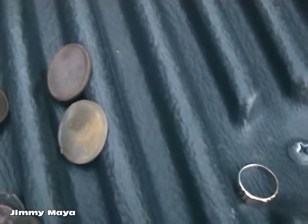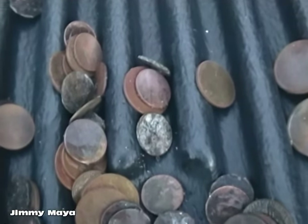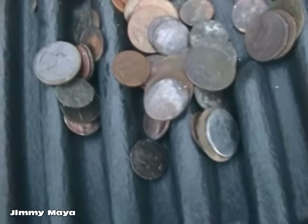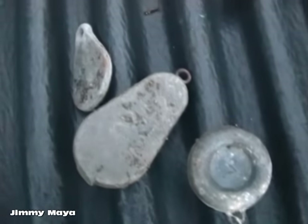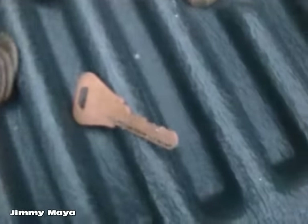I got a few coins: a couple of dollar coins, your regular dimes, quarters, nickels, pennies, some fishing weights, and got a key.